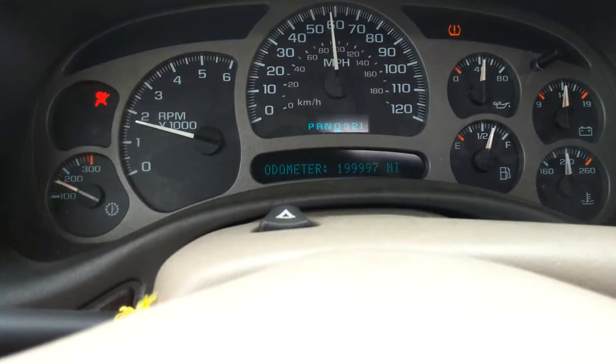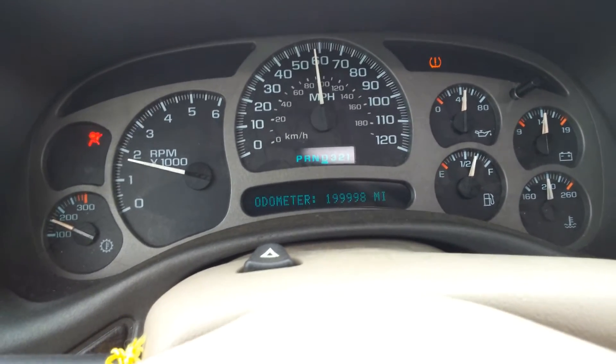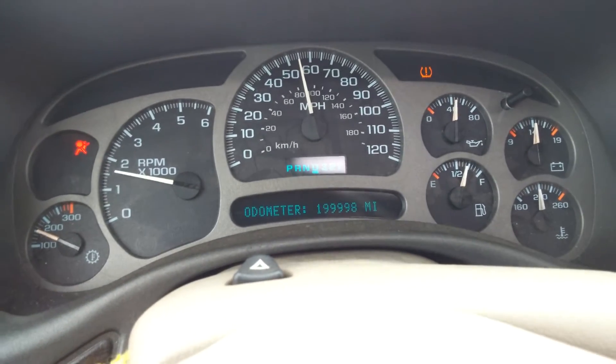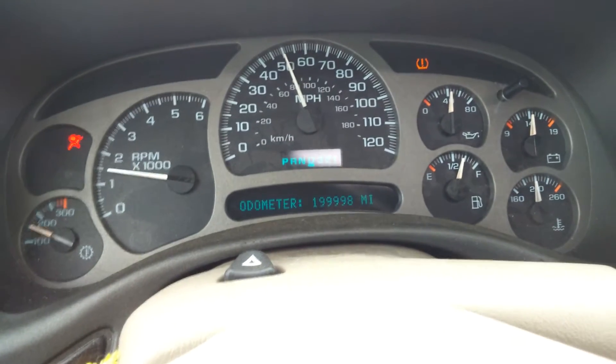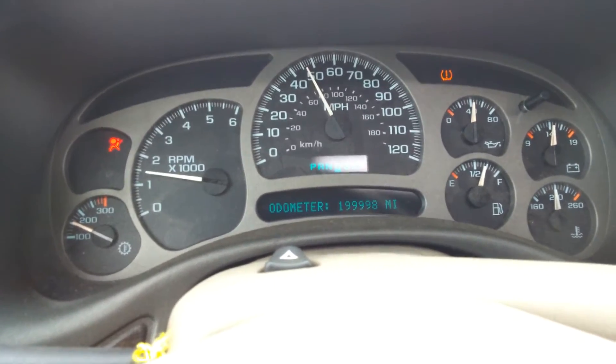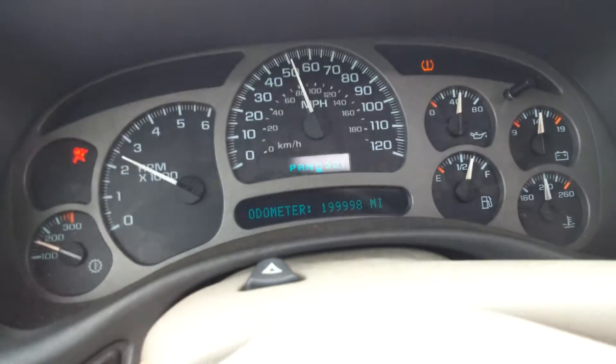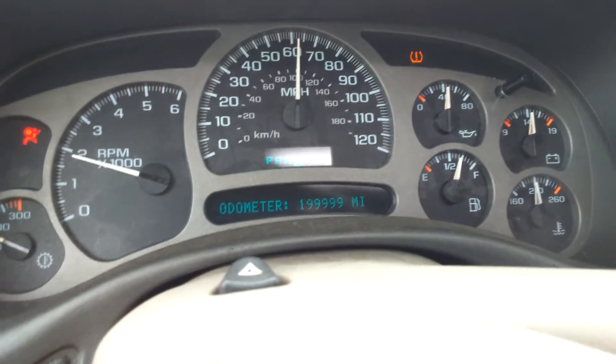I bought this vehicle in — I want to say March. It was a company vehicle; it belonged to the company my dad works for, but I got a really good deal on it and fixed a few things. Bought it with 193,000 on it, and we're about to roll over 200,000.